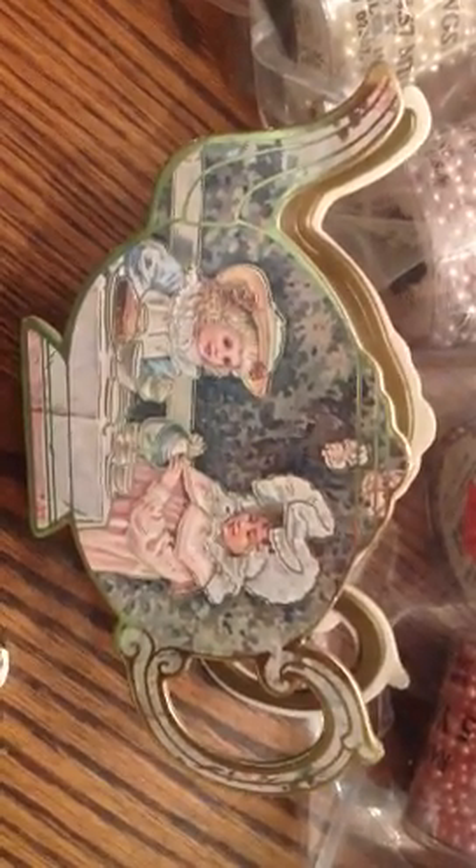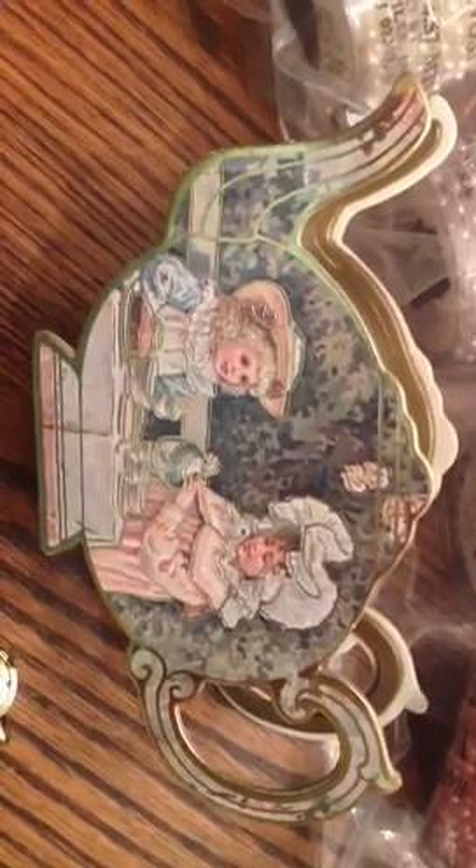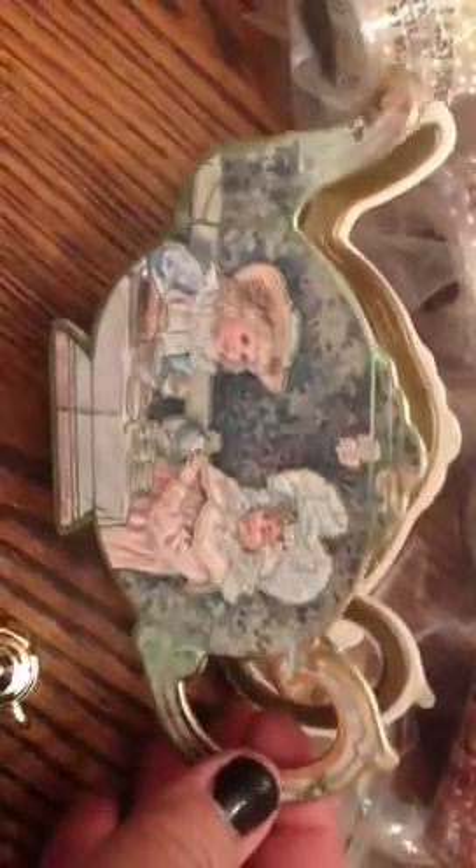Hi everybody, it's Stephanie and I want to share with you just two little things that I picked up at my local Goodwill store the other day. The first thing I found was this cute little container shaped like a teapot. I thought the image was just so super cute, so I thought that would be great to put a gift in and maybe alter a little bit.